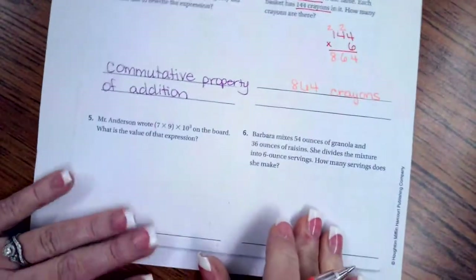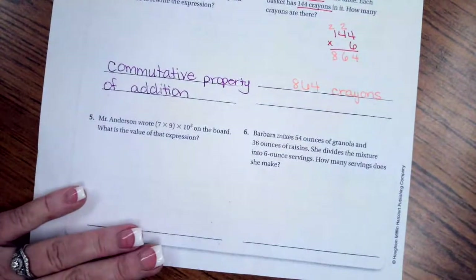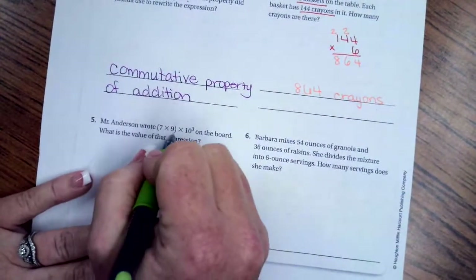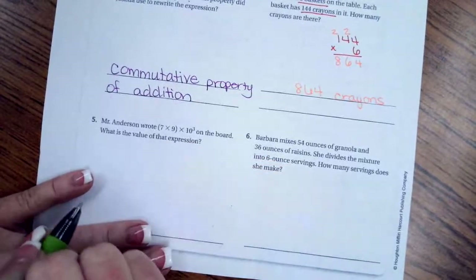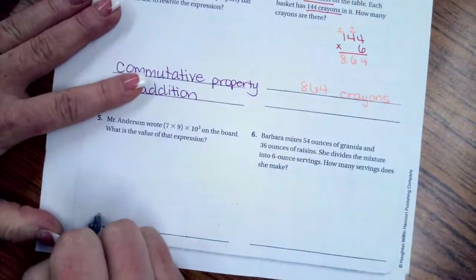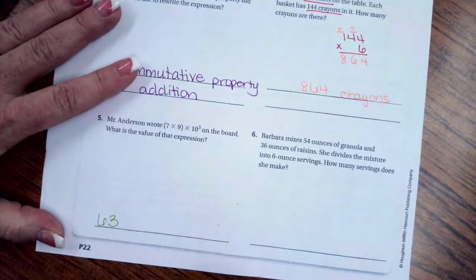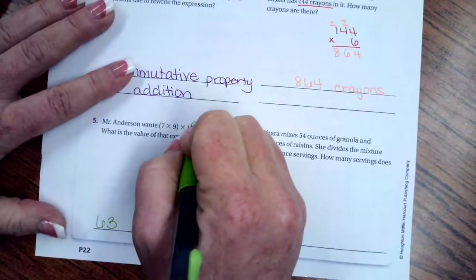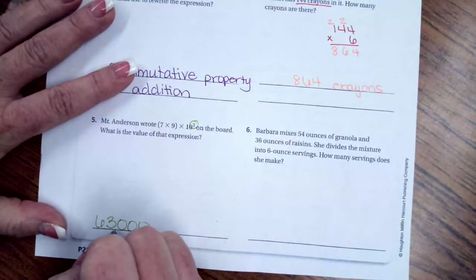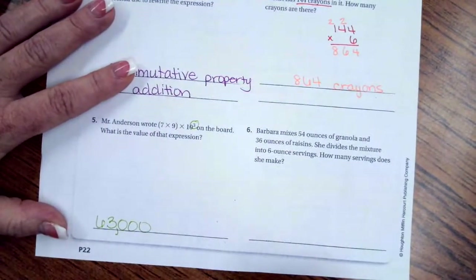Mr. Anderson wrote 7 times 9 times 10 to the third on the board. Seven times nine is 63, then we add the same number of zeros as the exponent — three zeros — giving us 63,000.